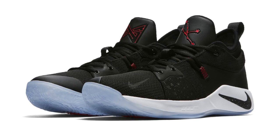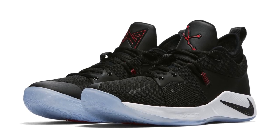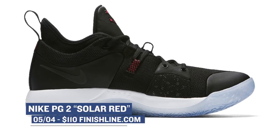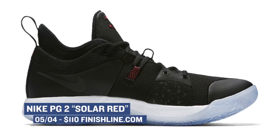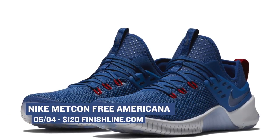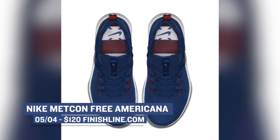For Friday, Nike Basketball is dropping the PG-2. I've heard this one called a few different names, but the one that seems to be sticking is Taurus. The color is Anthracite with Solar Red. You can grab those for $110 over at Finish Line. If weightlifting is life for you, the Nike Metcon Americana is dropping on Friday as well. Nike is putting a lot into the Metcon, and you can grab those for $120.